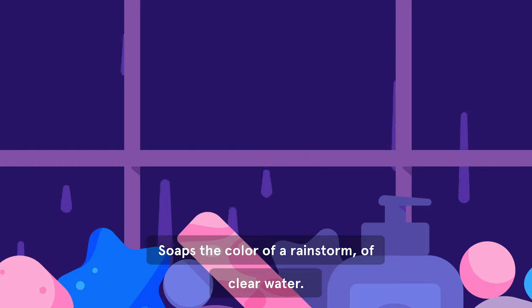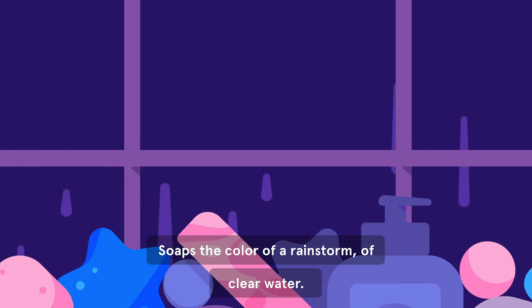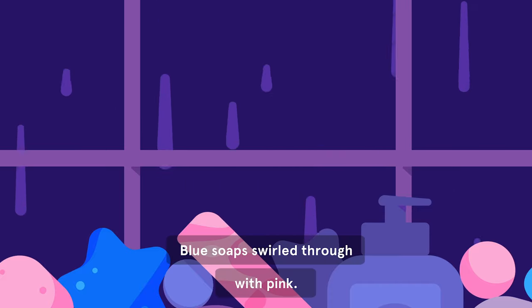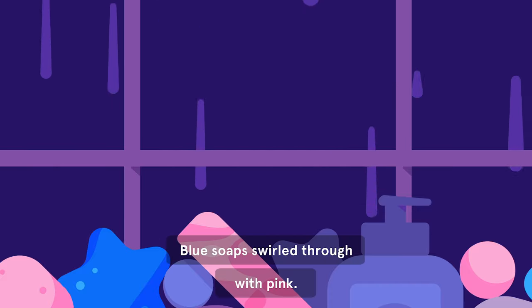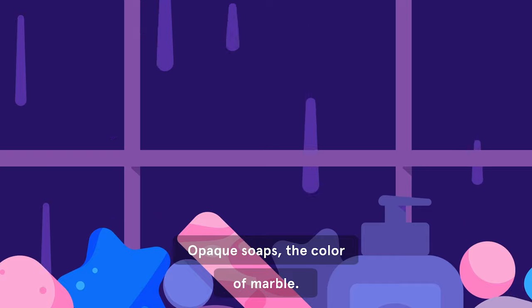Soaps the color of a rainstorm, of clear water. Blue soaps, swirled through with pink. Opaque soaps, the color of marble.